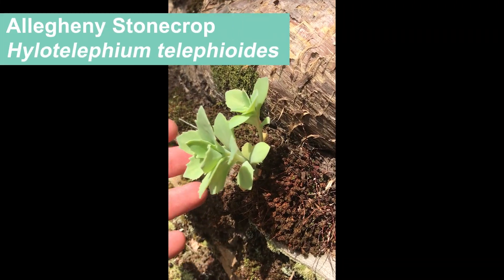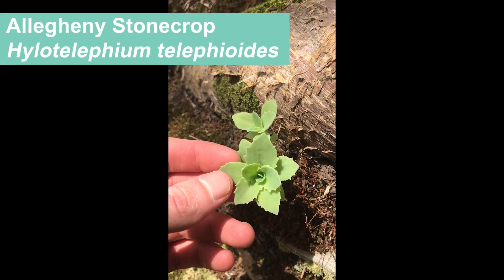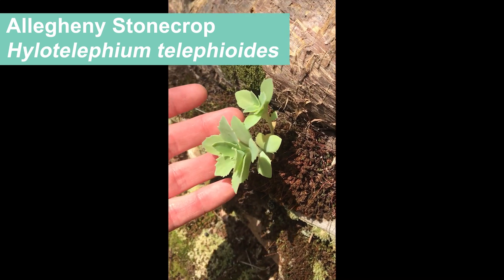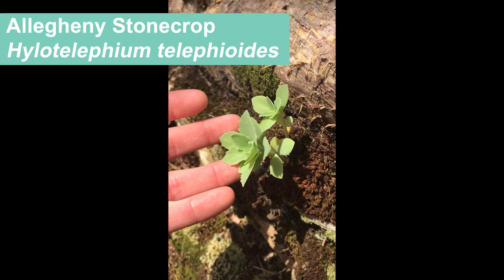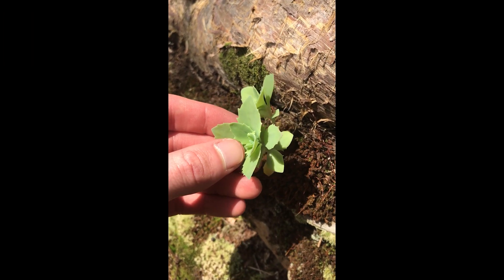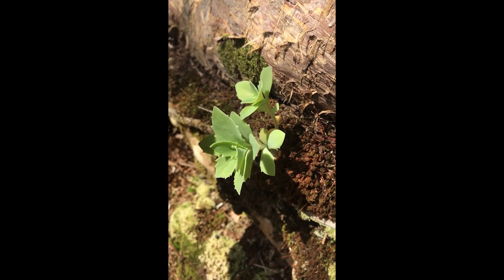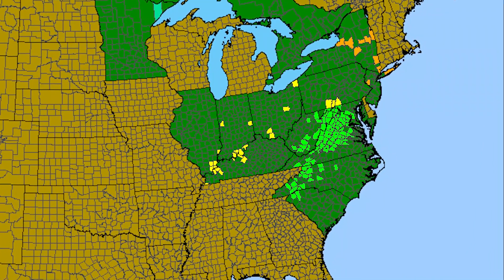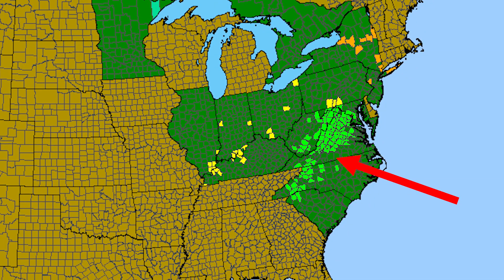Oh, here it is — Halotelephium telephioides, Allegheny stonecrop. Growing out here at low elevations in the Ohio River valley on a sandstone mesa — quite unlikely. A pretty little succulent. Unfortunately it's not flowering right now. Halotelephium telephioides has a core range in central and southern Appalachians but has outliers going west, where we find it along the Ohio River valley in Kentucky. We call this biogeographic pattern disjunct because these populations are far removed from their core range in the Appalachians.